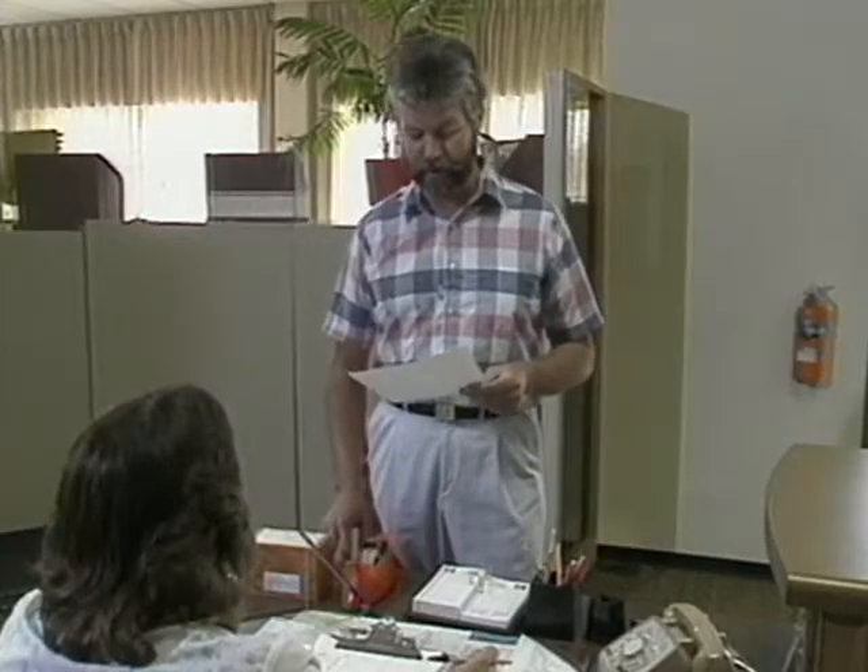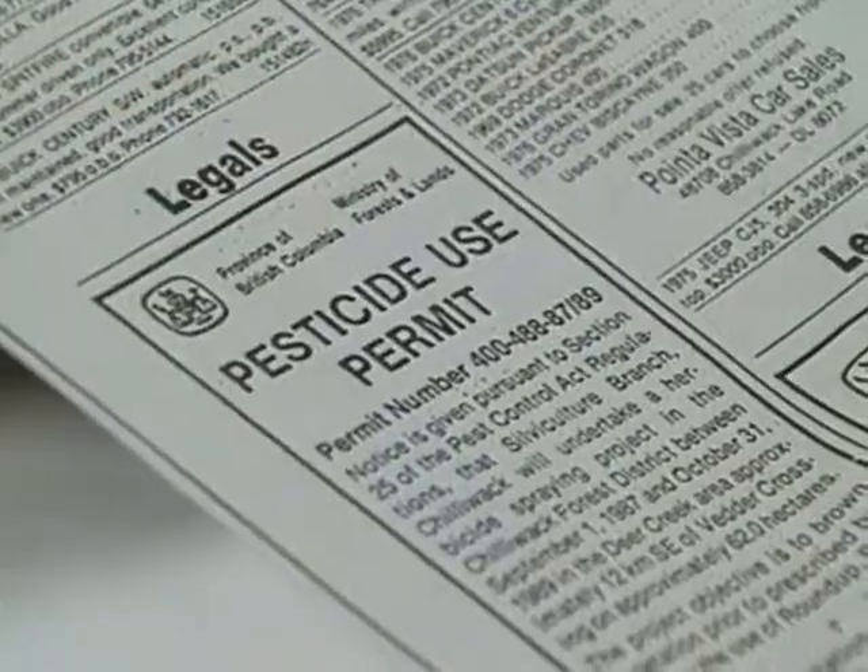The permits are issued by the Pesticides Control Branch, BC Ministry of Environment and Parks. The permits are site-specific in nature and cover treatment restrictions such as dosage rates, buffer zones, and timing of application of the herbicides.